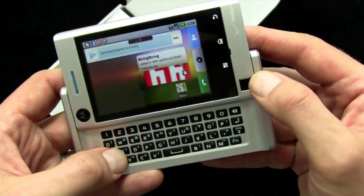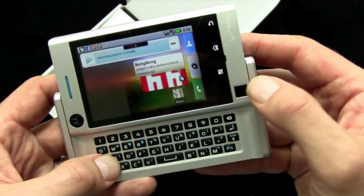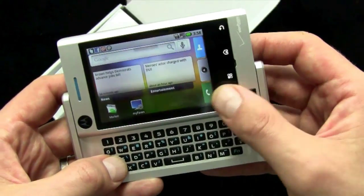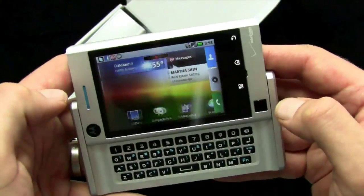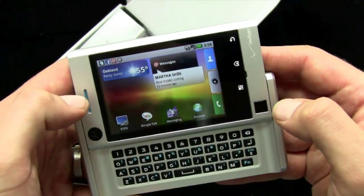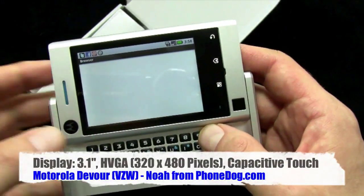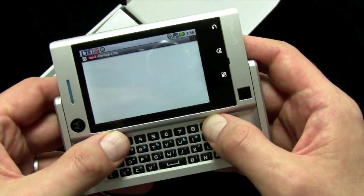You've also got an optical touchpad, which you can use — I'm sliding through my home screens. Android 1.6 with Moto Blur, of course. And you've also got a touch screen, so we can just swipe back and find out what's going on. There is no multi-touch support out of the box — no pinch to zoom or anything like that. You've got 3G and obviously you've got WiFi.